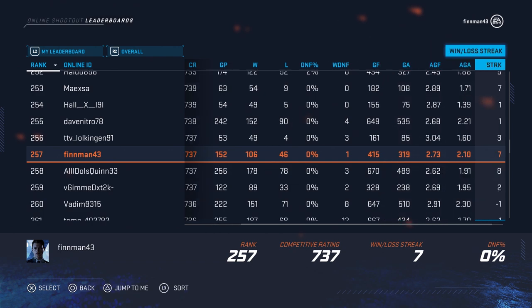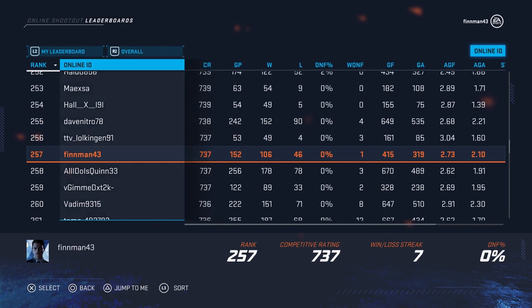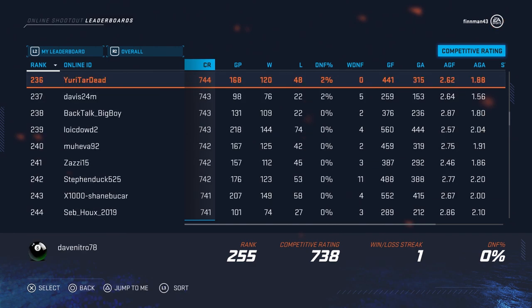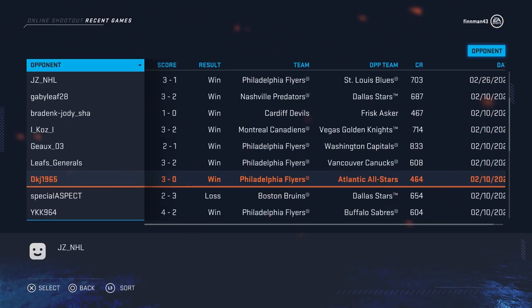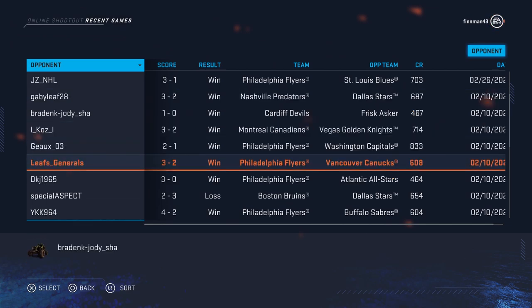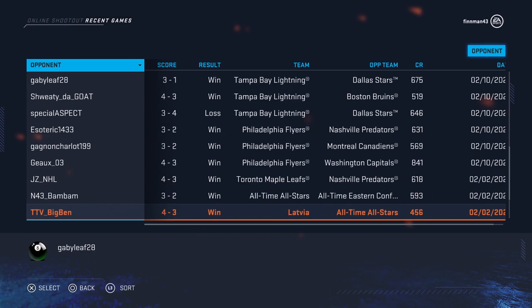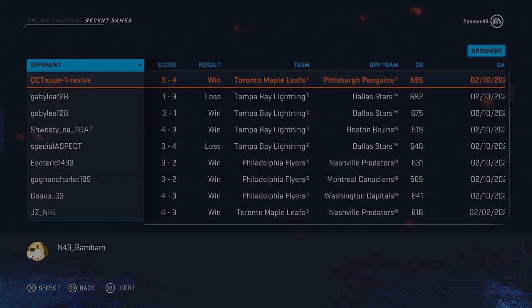Well guys, that is all I have for you all. I hope you all enjoyed. Thank you all so much for watching. If you guys have any clips, make sure to submit them to NHLPlaysOfTheWeek at gmail.com. Also, make sure to submit your fails to NHLFailureFriday at gmail.com. Thank you all for watching. Don't forget to leave a like and subscribe, and as always, I will see you guys in the next one. Peace.